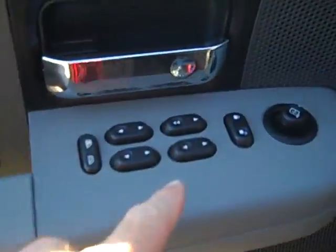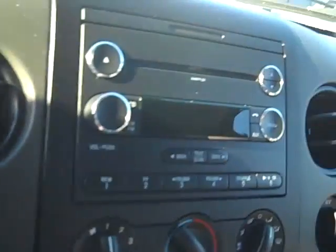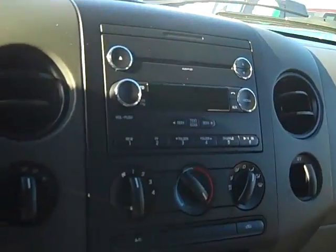Moving around to the driver's side door, it's got power windows, locks, mirrors, fog light control, cruise control on the steering wheel, driver information screen, AM FM CD player with MP3 capabilities and plug, air conditioning, and turnkey four-wheel drive.